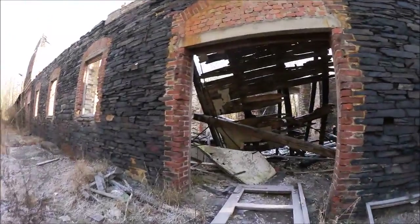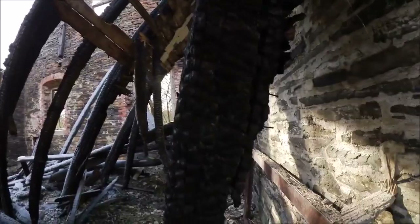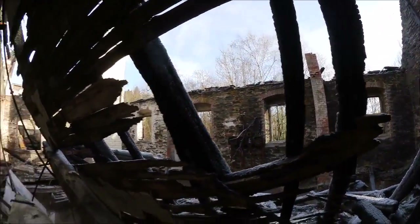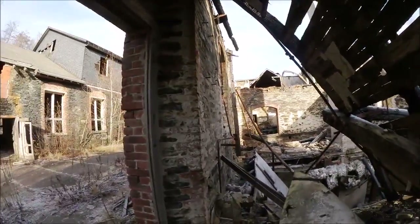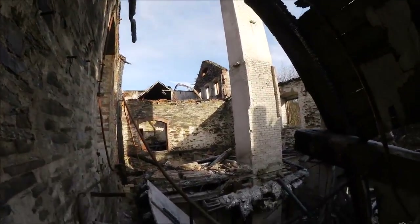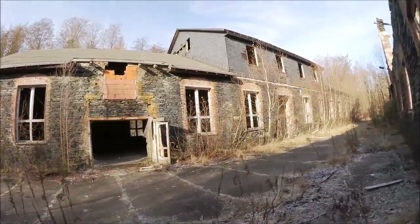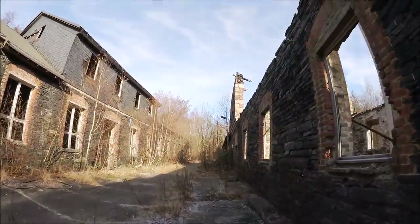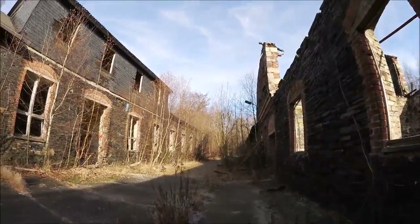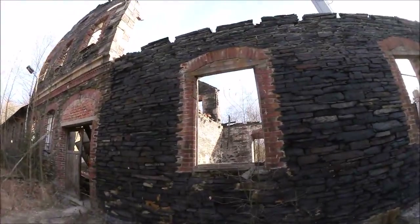Das ist eine Brandruine. Hier sieht man schon, das hat mal gebrannt, deswegen ist das Dach weg. Hinten haben wir noch Elektroverteilung. Da kann man dann wirklich sagen, bis auf die Grundmauern niedergebrannt. Ganz wahrscheinlich wieder gezündelt oder irgendwelche Kinder mit dem Feuer gespielt – und ja, da kommt halt dann sowas bei raus.